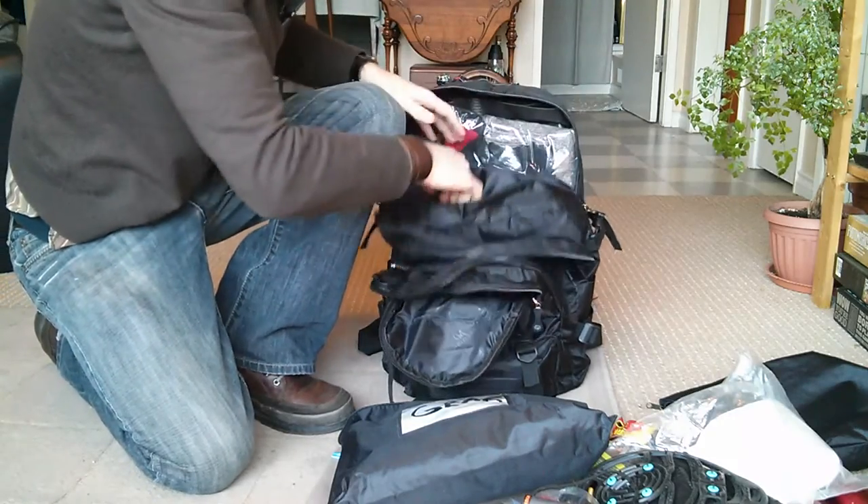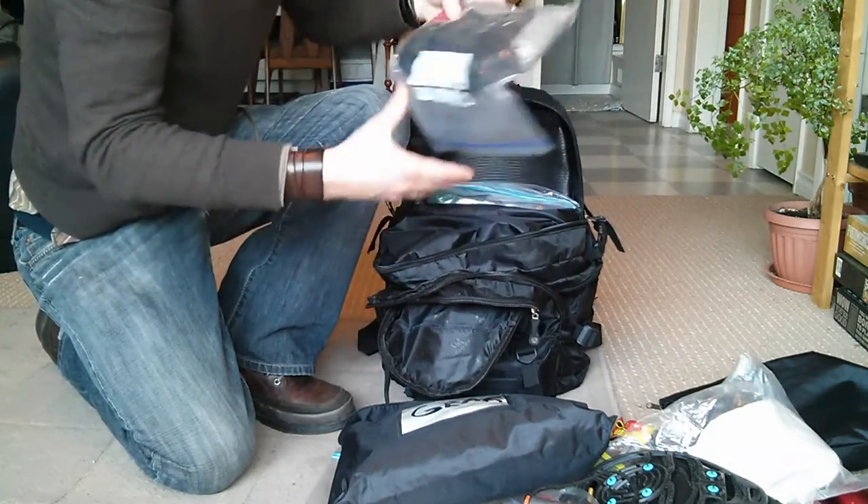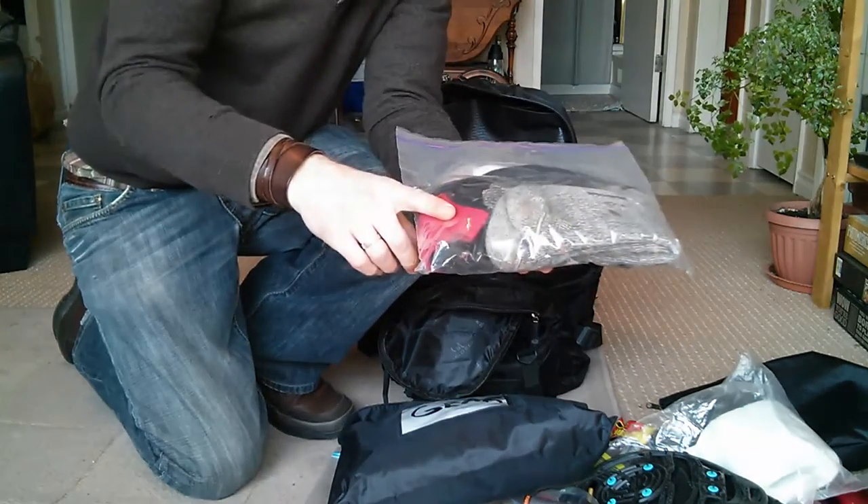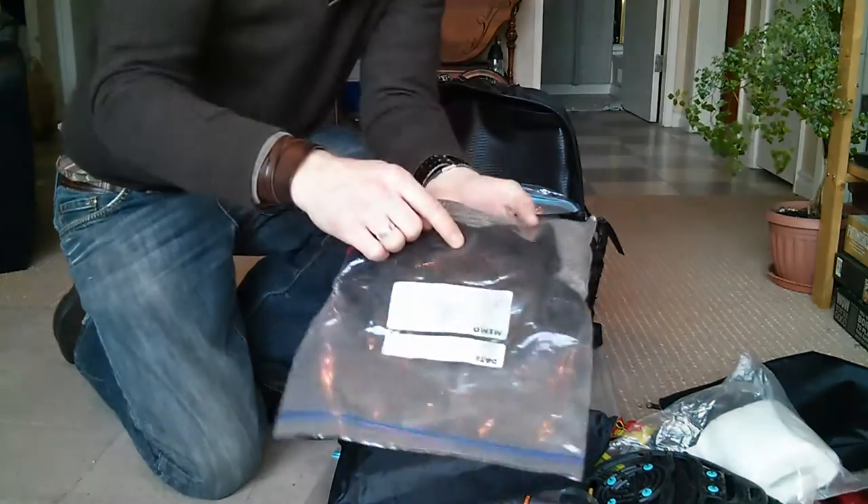In the main compartment, I have to carry some backup warmth. I've got some wool socks, a face mask, a toque, and some extra gloves.